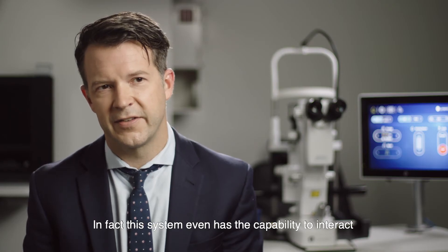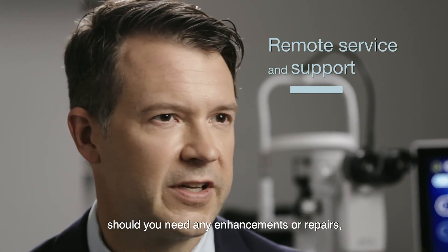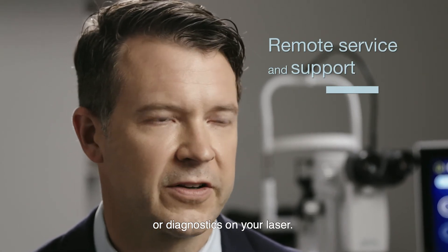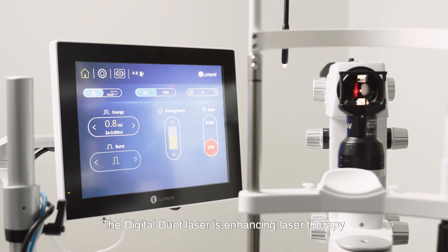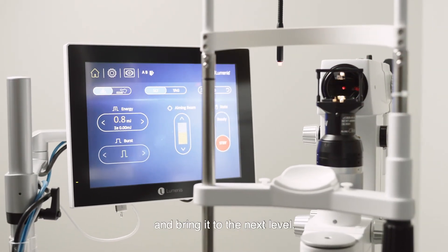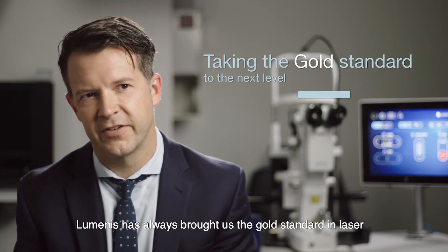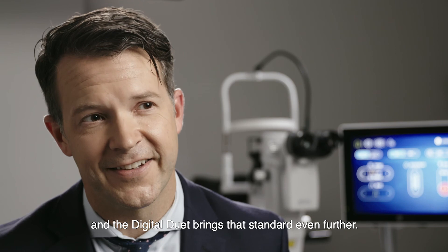In fact, this system even has the capability to interact remotely with Luminous should you need any enhancements, repairs, or diagnostics on your laser. The Digital Duet laser is enhancing laser therapy and bringing it to the next level. Luminous has always brought us the gold standard in laser, and the Digital Duet is bringing that standard even further.